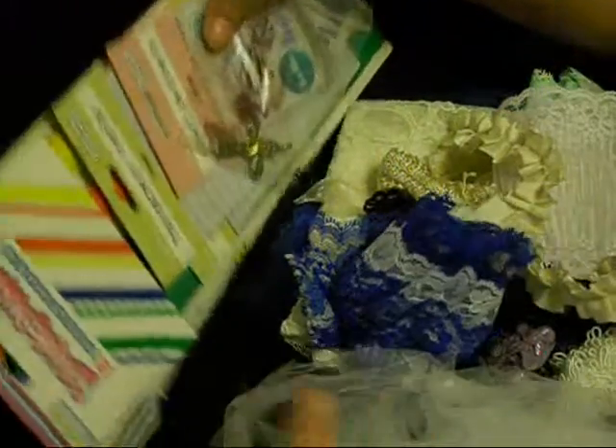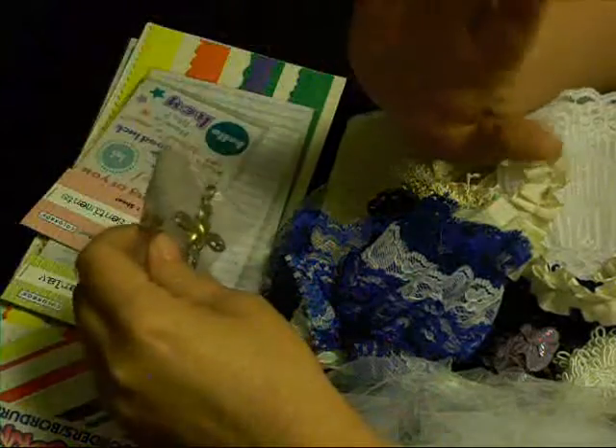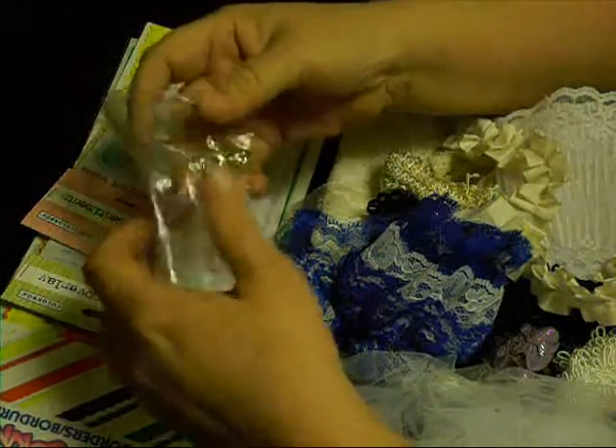Good morning, everybody. I got some happy mail from Kathy — that's 55Caddy. Hi, Kathy! Thanks, girl.